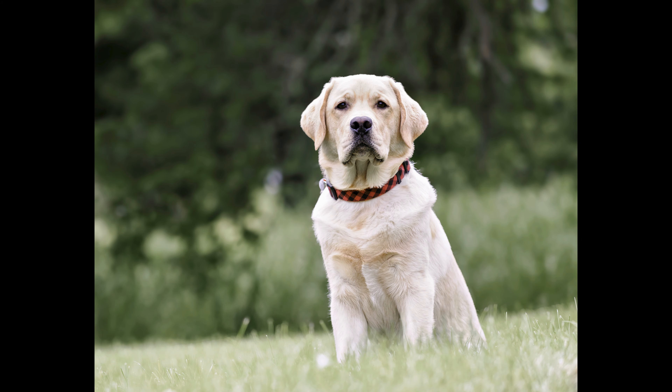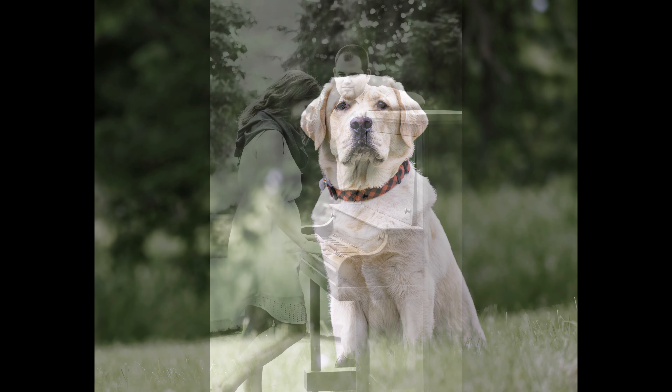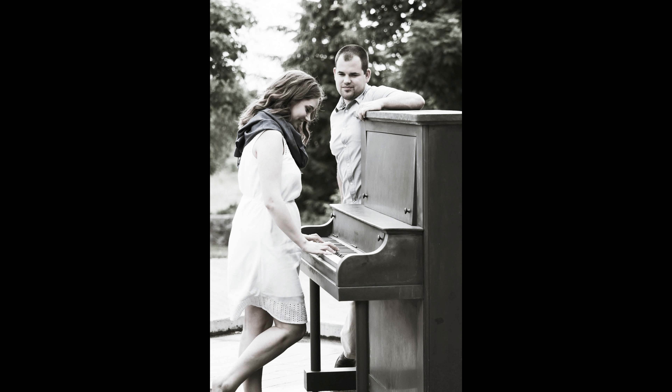Hey folks, Bobani here, just throwing my two cents about my favourite lens in a Micro Four Thirds system, which is the Olympus 40-150 f2.8 Pro.